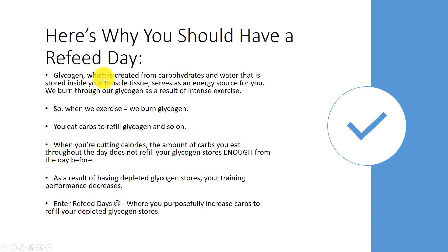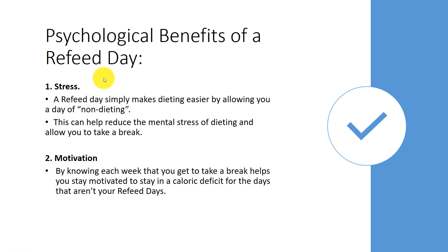What are the benefits of a refeed day? First, the psychological benefits. A refeed day simply makes dieting easier by allowing you a day of non-dieting. This isn't to be confused with a cheat day — a cheat day is where you increase calories from both fat and carbs, whereas a refeed day is specifically where you increase just carbs. About 90% of the extra calories should come from carbs. It also helps reduce the mental stress of dieting by allowing you to take a break.